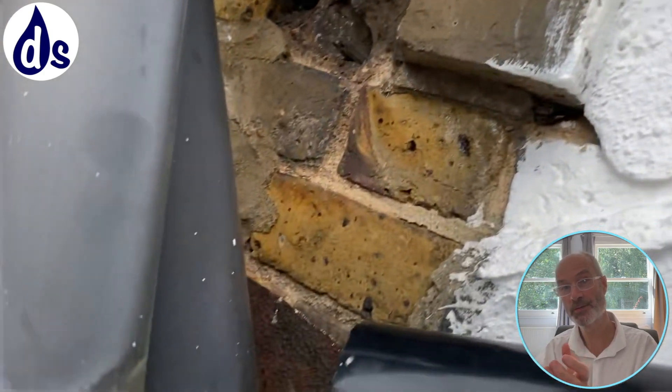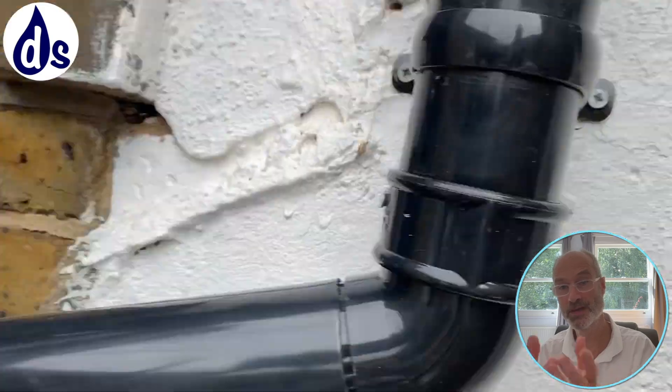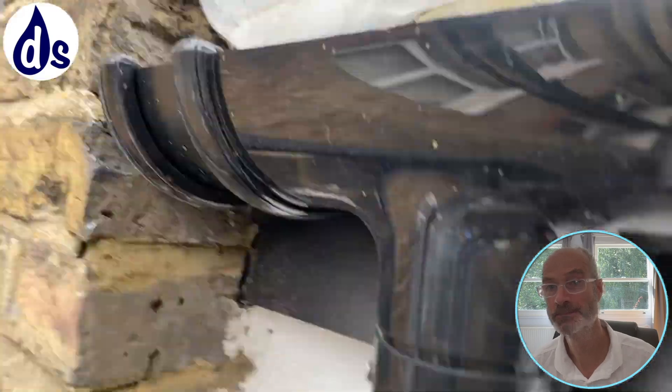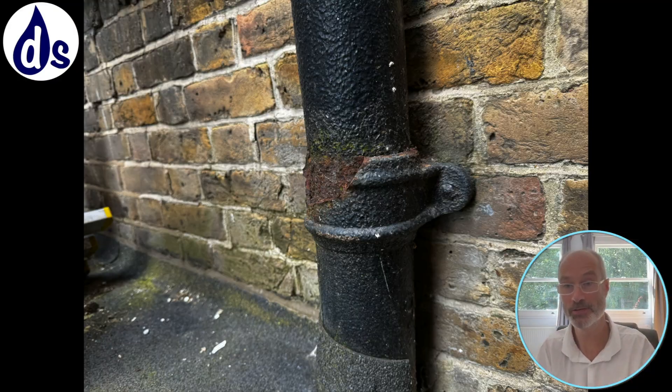That pipe is overshooting, so water is liable to run down the wall. Looking from above, we can see the pipe is overshooting. Also, the hopper is rusted wrought iron — it's 100 years old, liable to be leaking, and should be replaced. There's also the neighbour's gutter, which is full and could cause water to overflow.